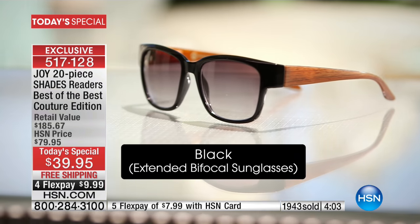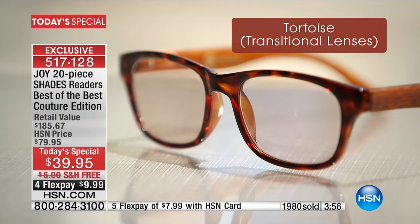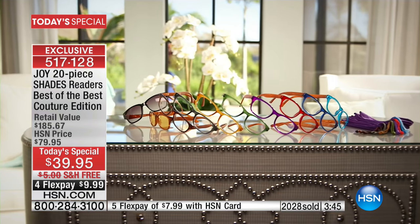I promise you, you are getting perfect optic quality. The first pair of readers I ever got, I spent hundreds of dollars — these are multitudinously better. That transitional lens — forget about it — I wear it every day when it's sunny out. It's phenomenal. When you do the math, it's under four dollars a pair. Jump all over this if you wear reading glasses or know someone who does.